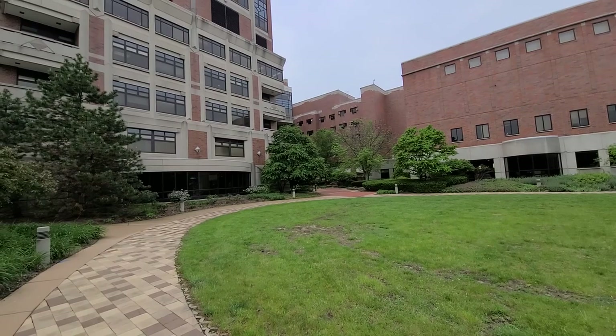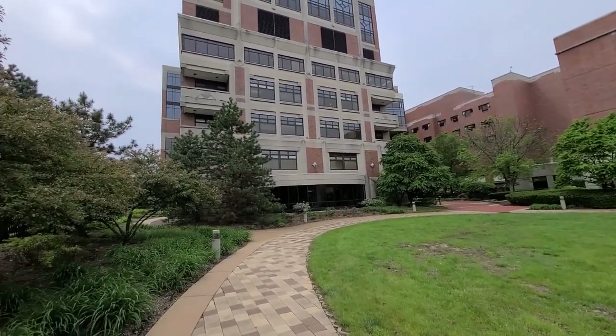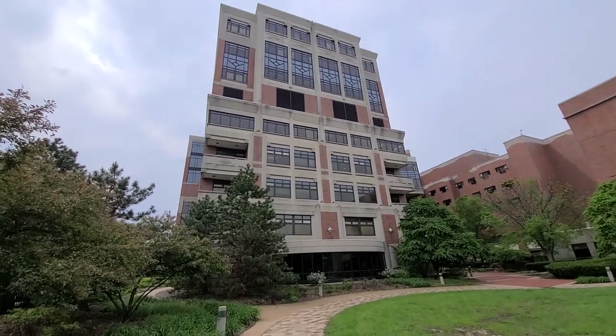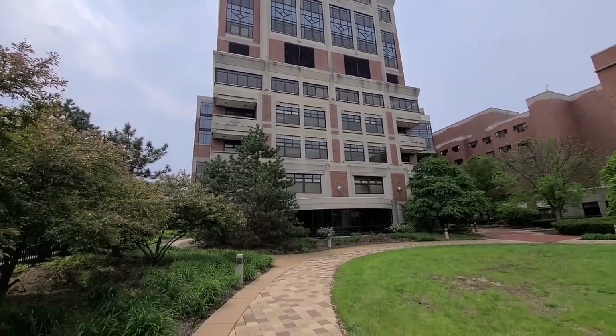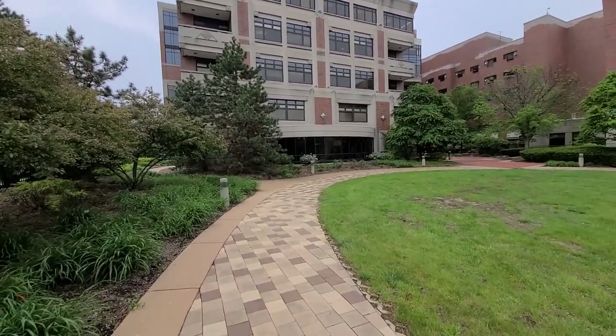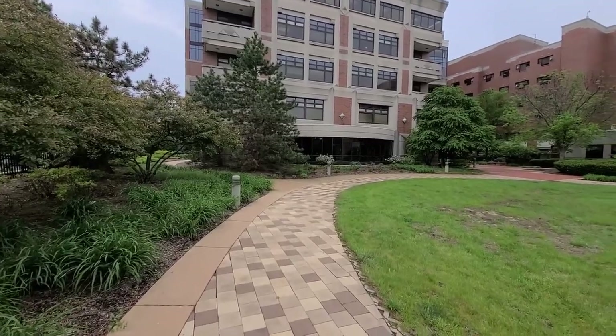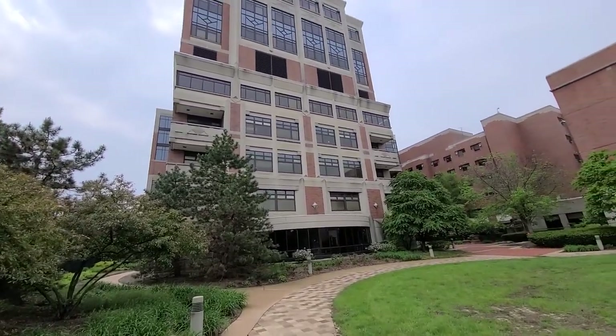Right now I am at Edwards Hospital in Naperville, and you are staring at the heart area of the hospital. I have taken my father here because he's a heart patient. Beautiful hospital.